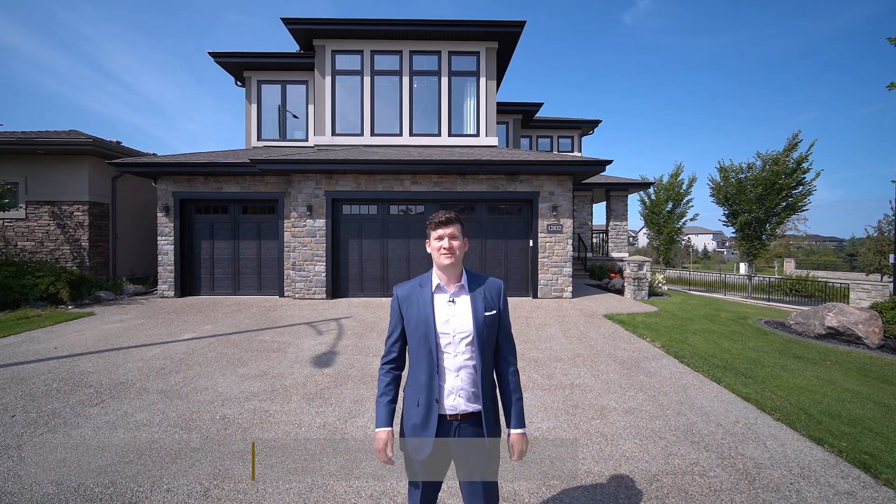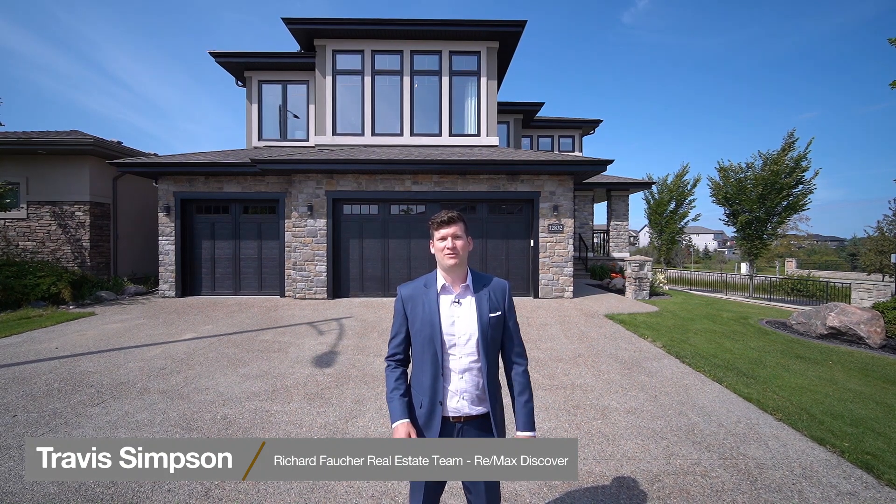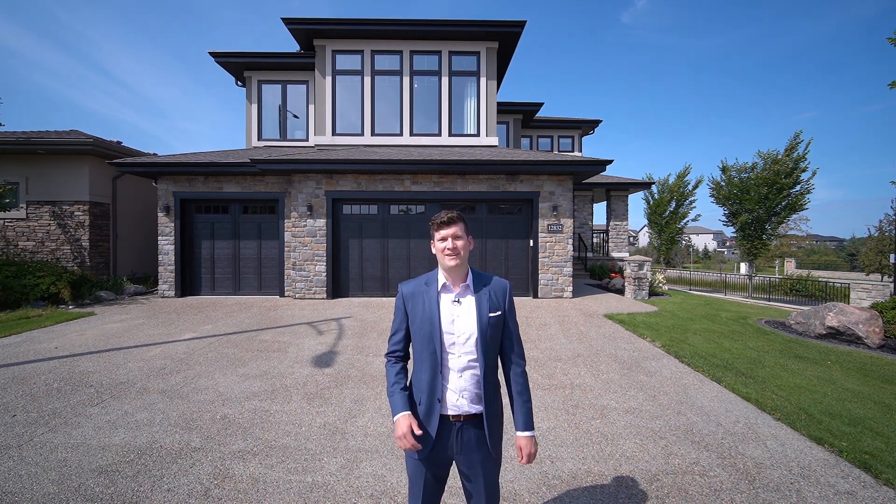Hi, I'm Travis Simpson with the Richard Fauche real estate team and RE-MAX Discover. Today I want to show you a beautiful 3,000 square foot two-story home in the community of Trumpeter.